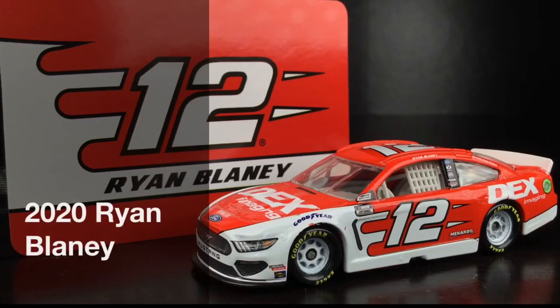Well, folks, it is Saturday, and we got an awesome Wave 7 NASCAR Authentics Diecast that was actually canceled to review today. Here is Ryan Blaney's 2020 Dex Imaging Ford Mustang.